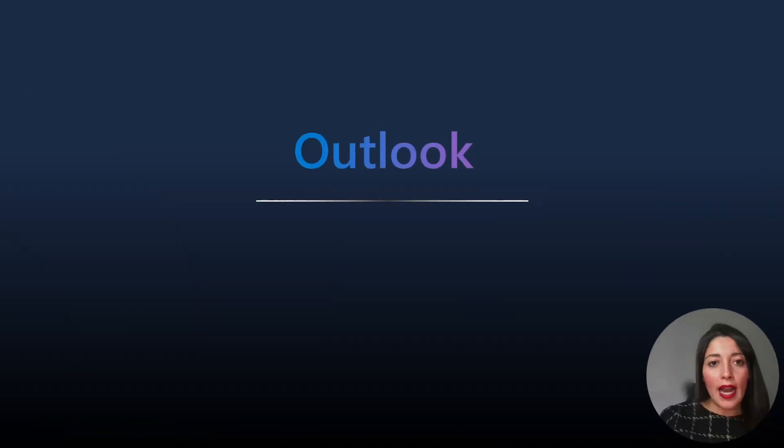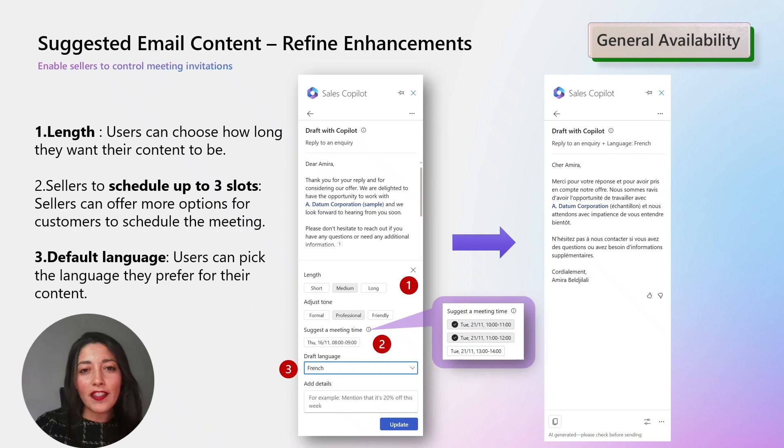Let's start with the Outlook experience. We have got some fantastic updates this month to make the sellers' life easier when they are drafting their email replies. As a seller, you can now customize your email content by choosing the perfect tone that fits your customer interactions — it's all about making it personal and right for the situation.